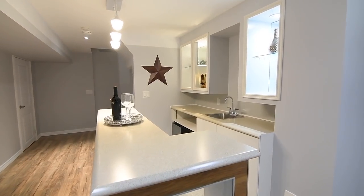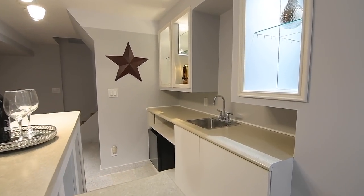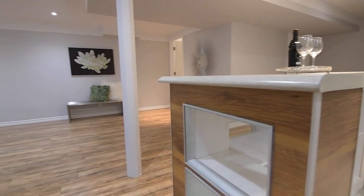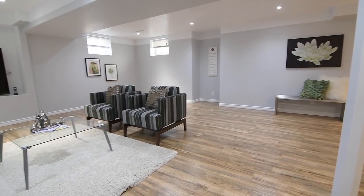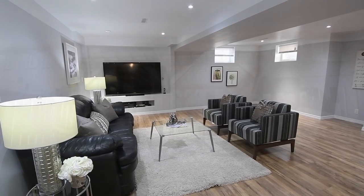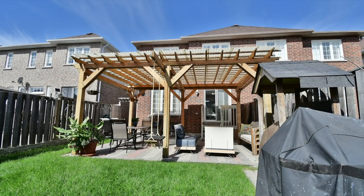A short walk to Vimy Ridge Public School and Meadows Park, as well as being close to the Nottingham Market shopping mall and golf courses, this home is also minutes from the Durham Centre shopping mall, while the GO station and access to highways 401 and the 407 are all just short drives away.